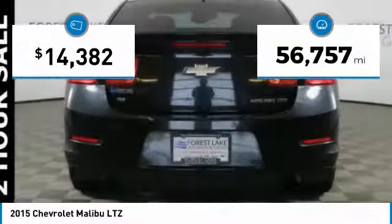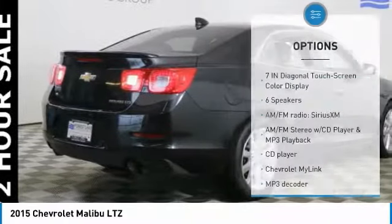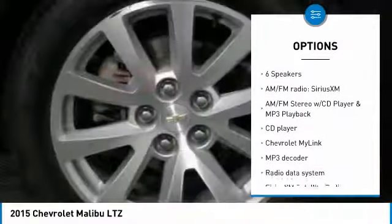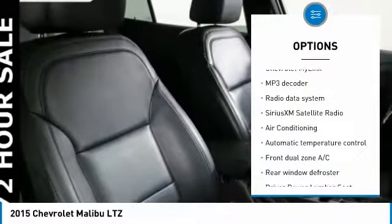This vehicle has less than 60,000 miles. Here are some of this vehicle's great options: traction control, power passenger seat, remote start, dual airbags, and leather wrapped steering wheel.